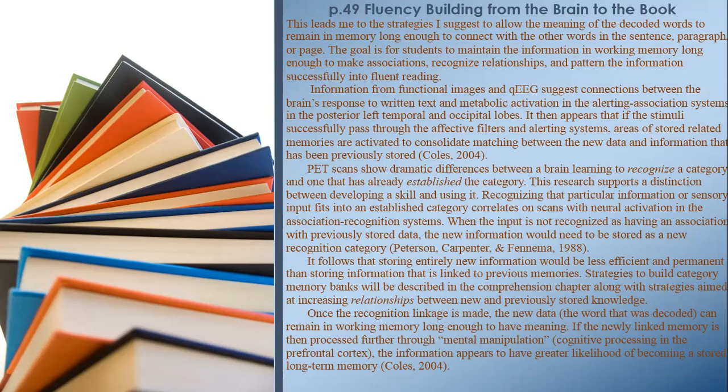Recognizing that particular sensory input fits into an established category correlates on scans with neural activation in association recognition systems. When input is not recognized as having an association with previously stored data, the new information must be stored as a new recognition category. It follows that storing entirely new information would be less efficient and permanent than storing information linked to previous memories. Strategies to build category memory banks will be described in the comprehension chapter.